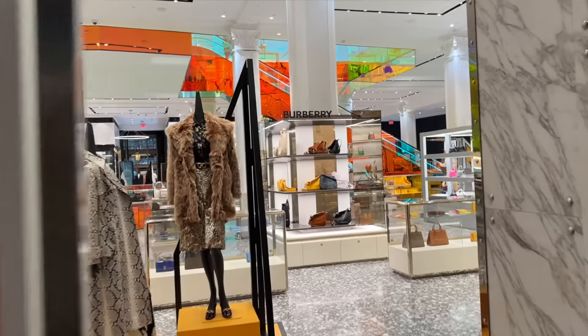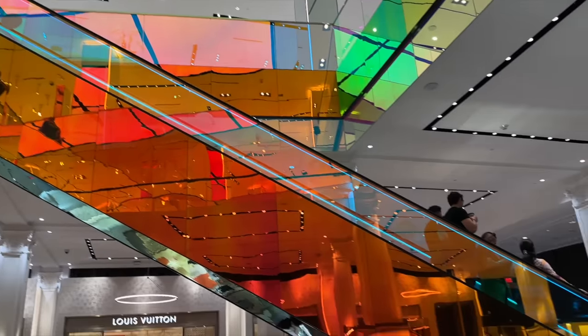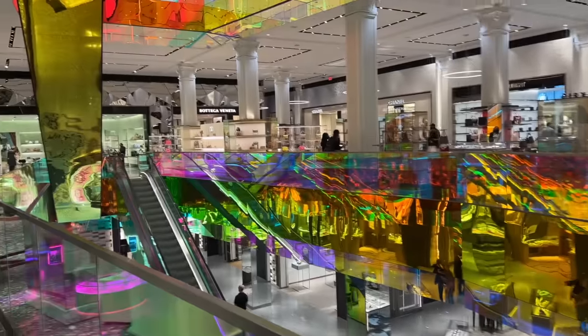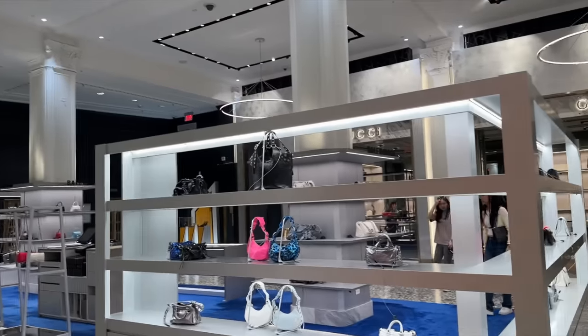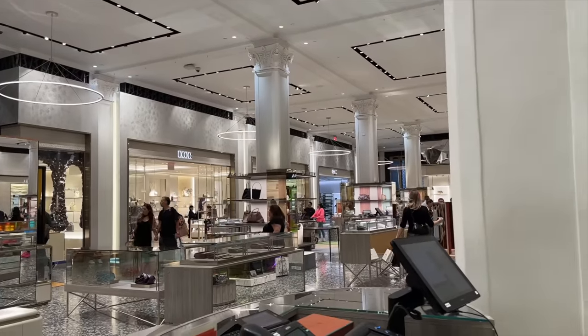And Gucci over here - friends and family! I'm so excited. Look at this - it's like holographic, all the escalators. This is so cool. We have Bottega, we have Chanel, we have Saint Laurent, we have Louis Vuitton, we have Balenciaga - slightly controversial - Gucci, Burberry, Dior, Celine over here. This is just heaven, isn't it? And everything's so close together.